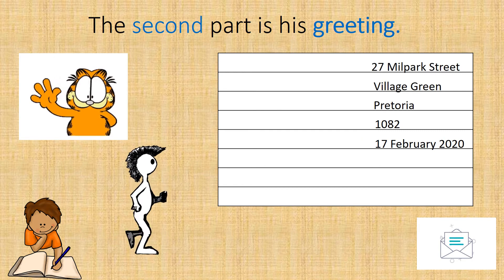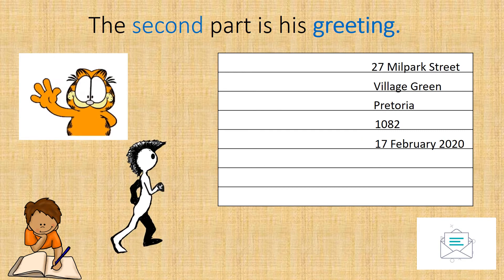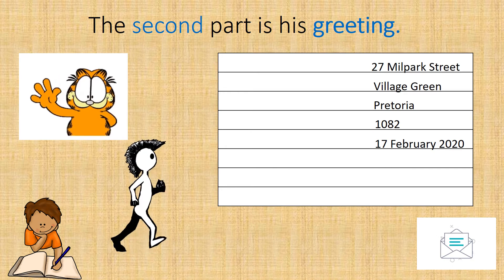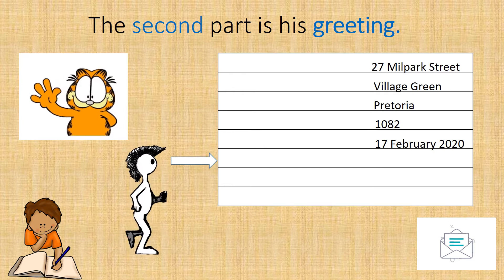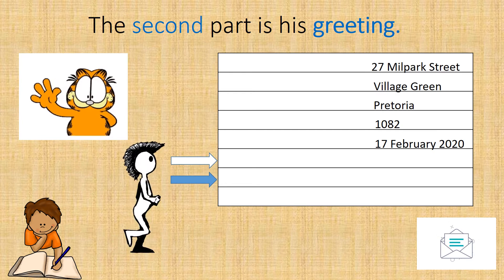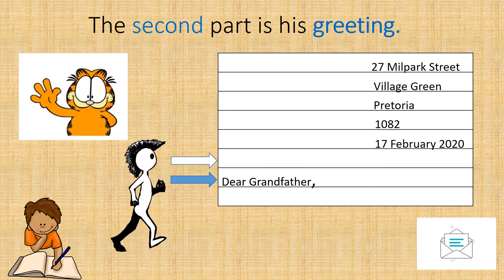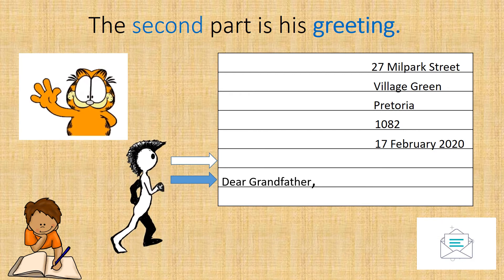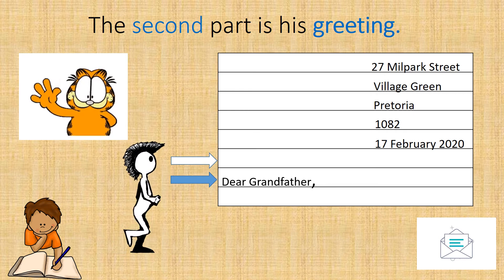The second part is his greeting. How is he going to greet his granddad? He will skip a line after the date, and then he writes: 'Dear Grandfather.' We always put a comma at the end of our greeting.